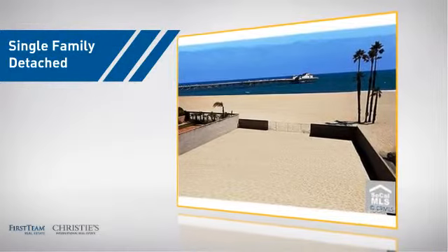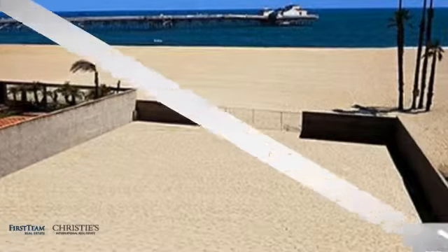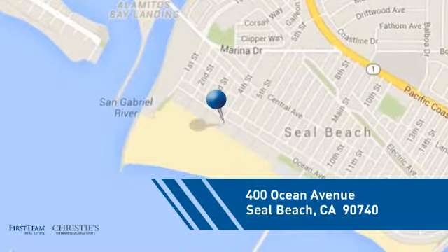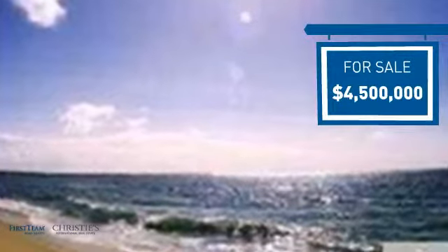This detached home is a great choice for families who want the privacy of their very own lot, and it's located in this area. Currently listed at 4.5 million dollars, it offers an excellent value for the area.